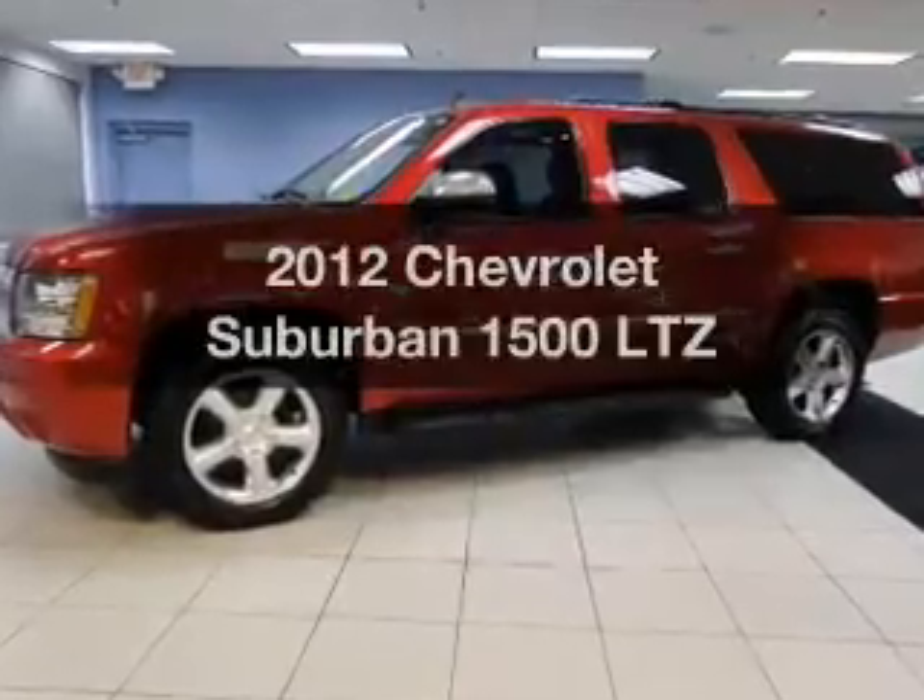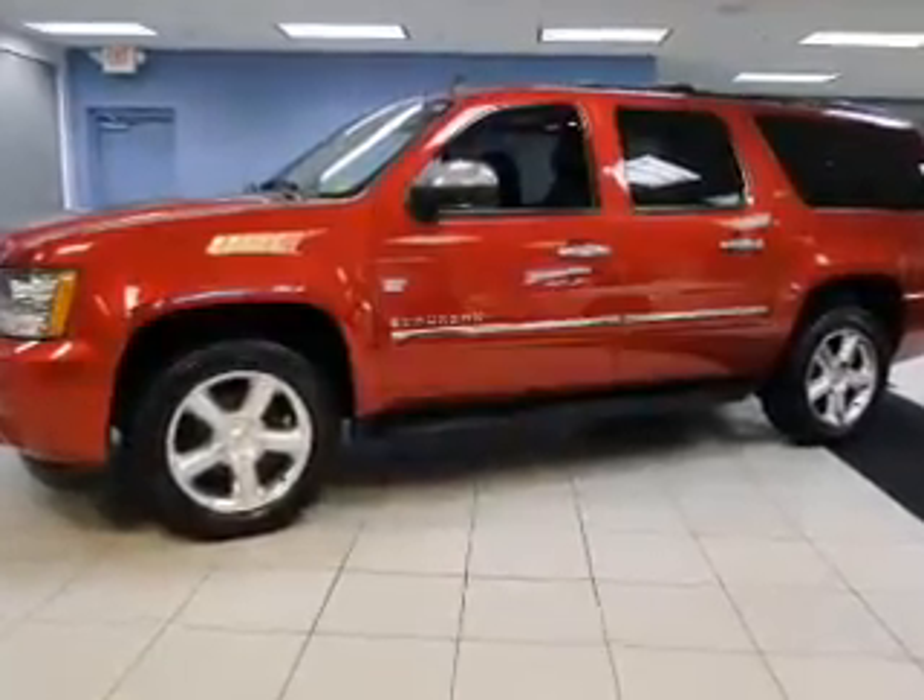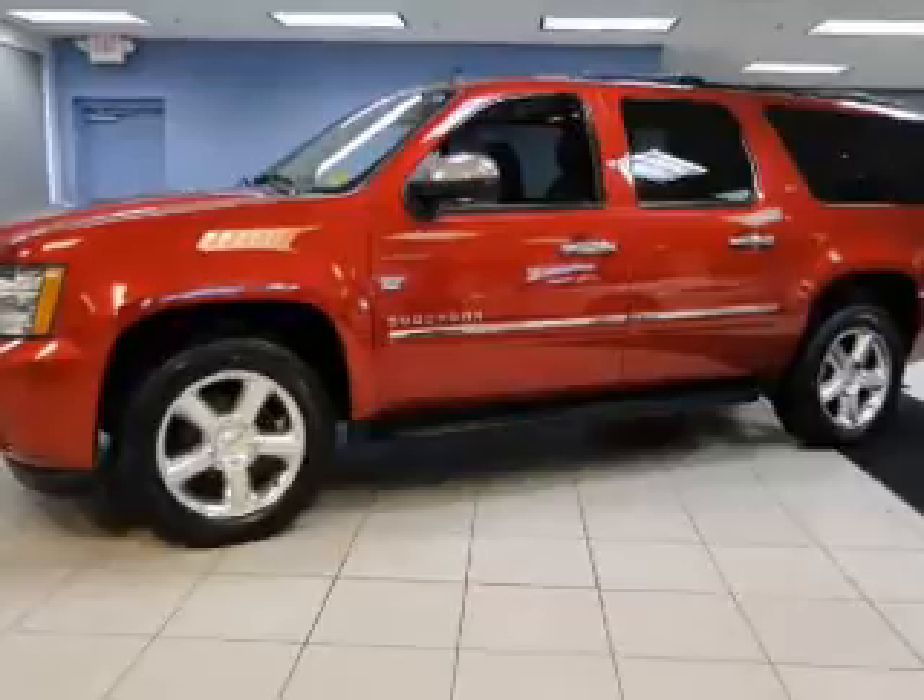Get noticed in this 2012 Chevrolet Suburban. If you're looking for an automobile with great attributes, look no further.